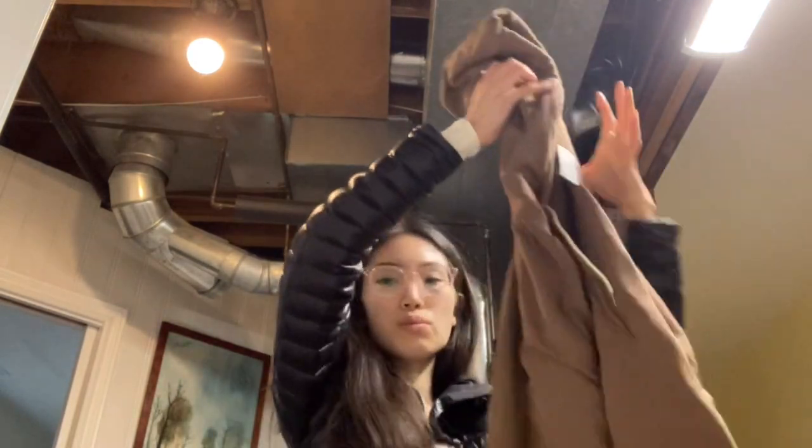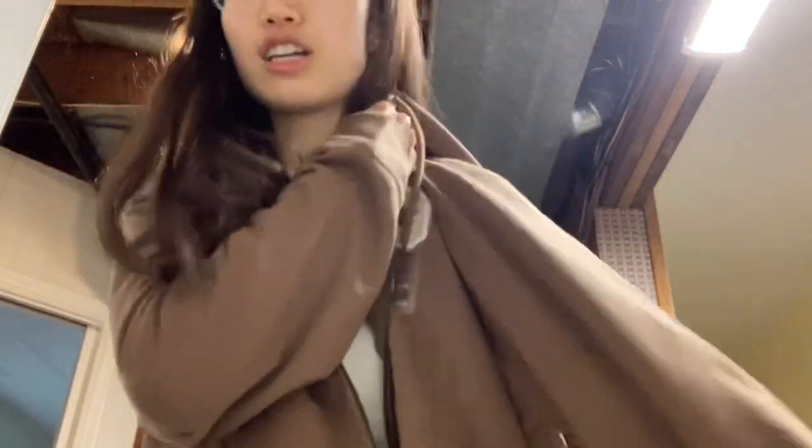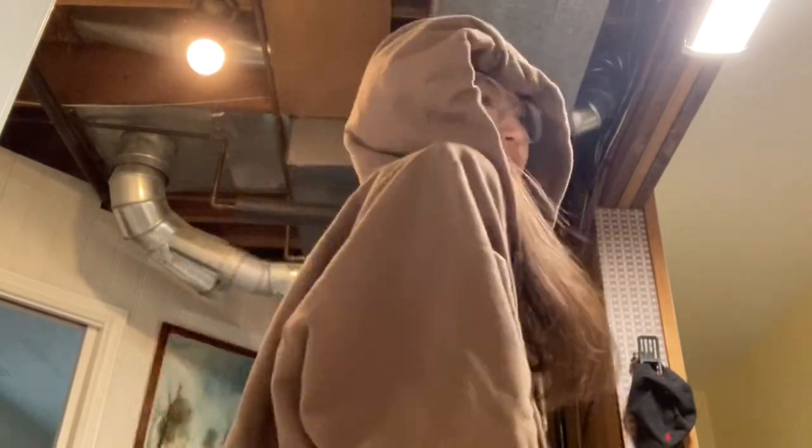Then we went to Gap, which was really fun. A lot of their things were 30% off, so definitely check that place out. What we got is this cute brown sweater — it's very trendy, a super cozy brown color. It matches this shirt too. It's a hoodie, and we love it. I'm just going to leave it on for the rest of the video.